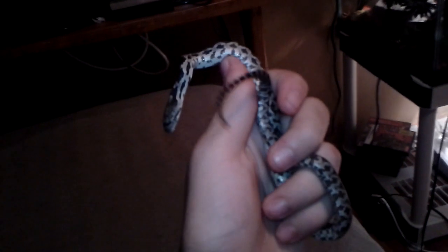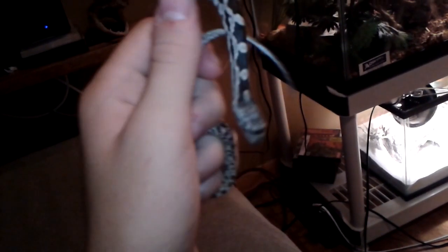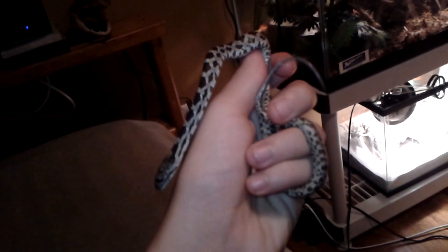Snakeboy3998 here with another handling video on the new baby black snake. This one is a little more aggressive than Cinder. Just if you touch it the wrong way sometimes it will bite. Like if I were to put my hand down like that it will lash out and the tail rattle will start.